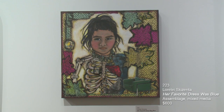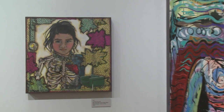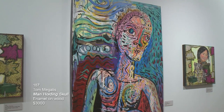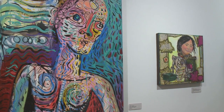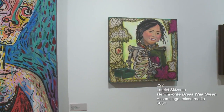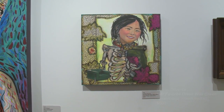This next piece is by Lorelei Skizenta — Her Favorite Dress Was Blue. This is assemblage and mixed media. Next to another piece by Tom McGallis, Man Holding Skull — this is enamel on wood. And here's another piece of Lorelei Skizenta, Her Favorite Dress Was Green — assemblage and mixed media on panel.